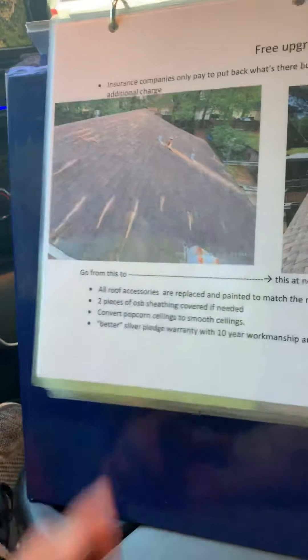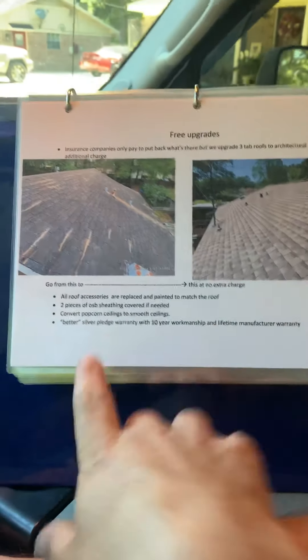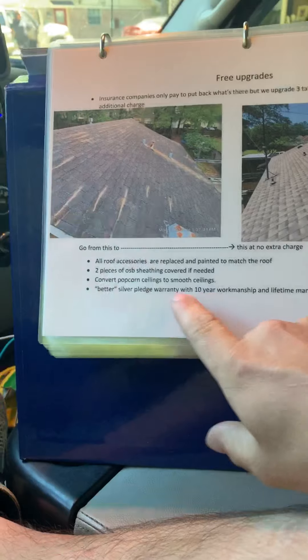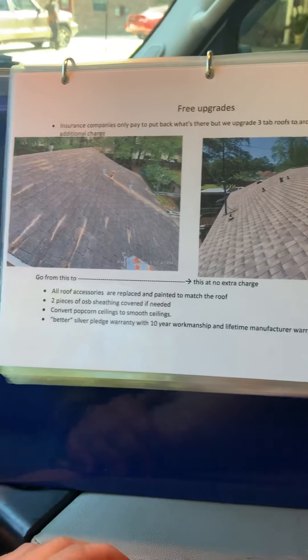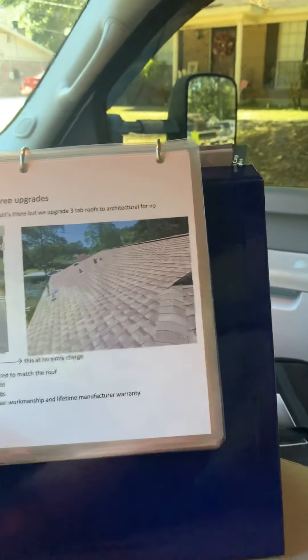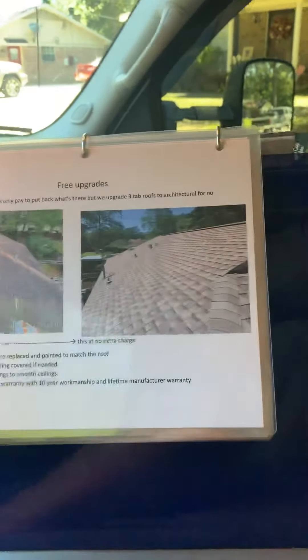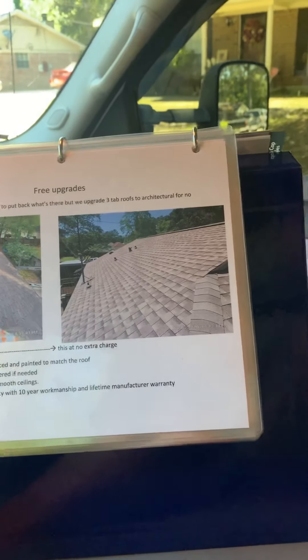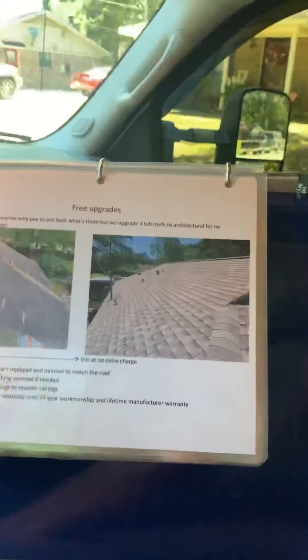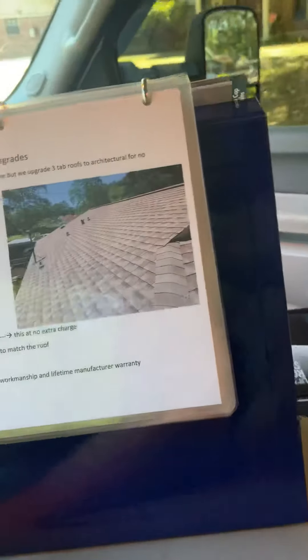I'm also going to give you an upgraded warranty for free. My warranties are provided by GAF, the shingle manufacturer — they'll put a 50-year warranty on their shingle. As a GAF Master Elite contractor, the base warranty is five years on my labor, but I'm going to buy you an upgraded warranty giving you a 10-year labor warranty because I believe in the product. Most roofing contractors offer big warranties that are useless because statistically they're only in business one to two years on average. We've been in business since 2004. And if we ever did go out of business, another Master Elite contractor would uphold your warranty within that 10-year period.